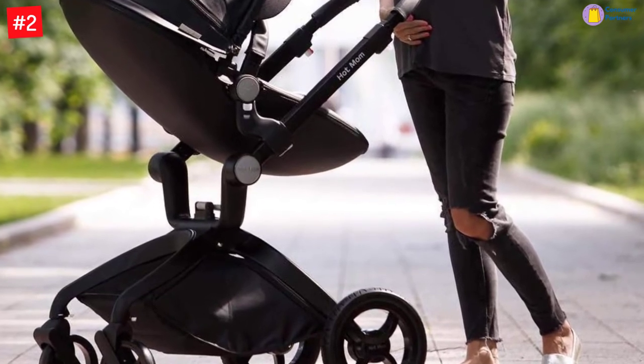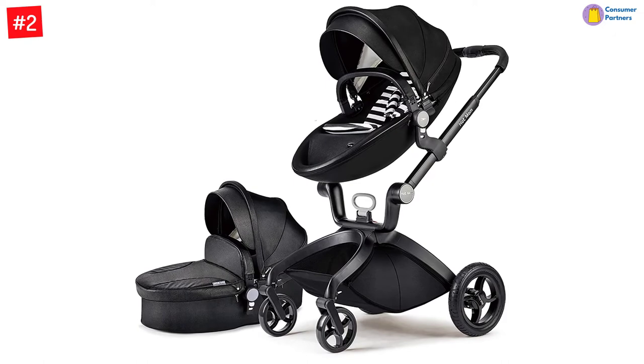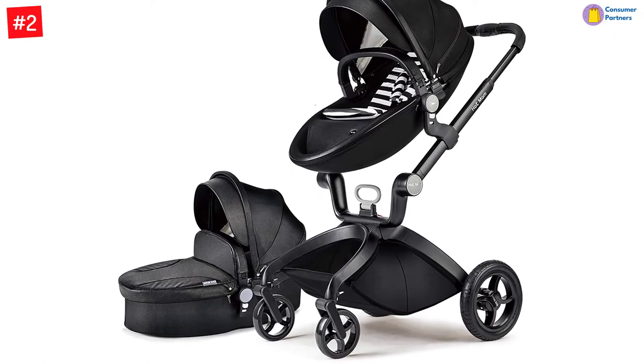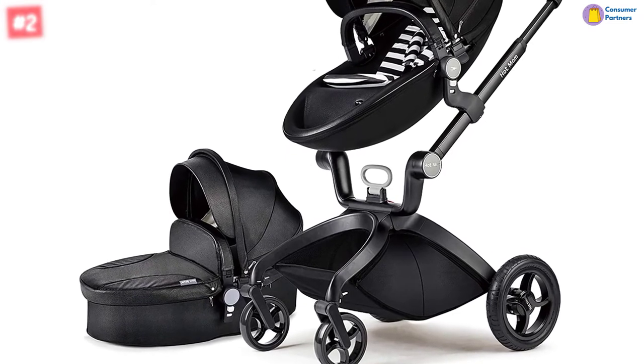It comes with an attachable cup holder, mosquito net, rain cover, and a seat adapter. The stroller is built with a telescopic pole and can stand at a height of 87 centimeters in its landscape mode to keep your baby safe from dust and pollution.